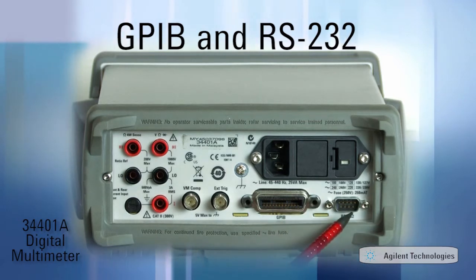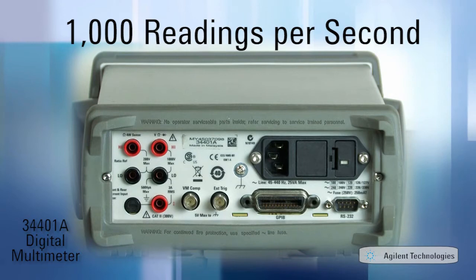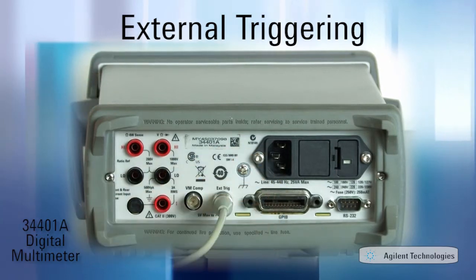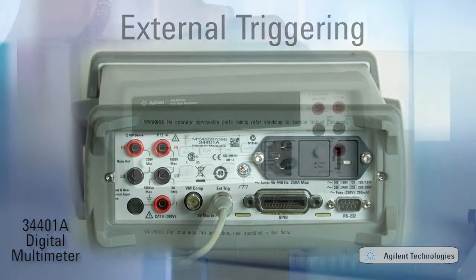The 34401A features both GPIB and RS-232 interfaces for I/O connectivity and makes measurements at up to 1000 readings per second. It uses industry-standard SCPI programming commands and also has external triggering for synchronizing with the rest of your system instruments or your device under test.